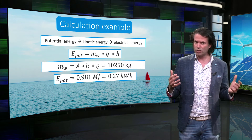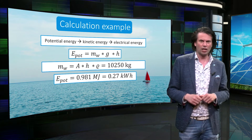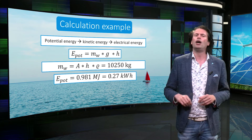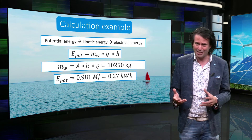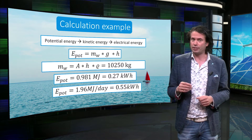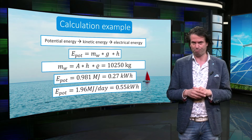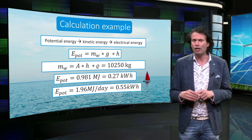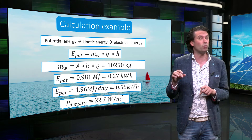Now we can calculate that the potential energy from this water column is approximately 1 megajoule or 0.27 kWh. And because this is for 1 square meter, we have the potential energy density of this basin per square meter. Note that the power density depends on the height difference squared. As there are two tides in a day, the source gets replenished twice a day. Therefore, we have 1.96 megajoule or 0.55 kWh per tide per square meter. By dividing the potential energy in joules by the total number of seconds in a day, we find that the potential power density of tidal energy is roughly 22.7 W per square meter.